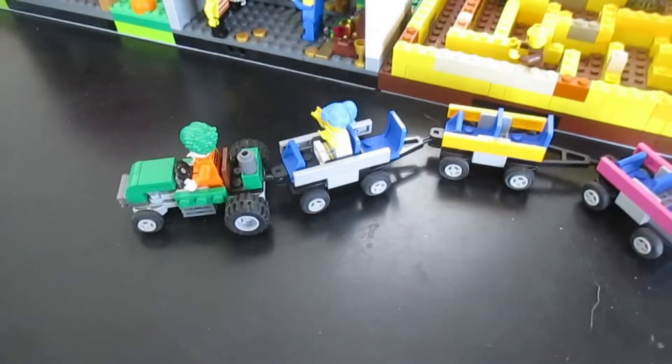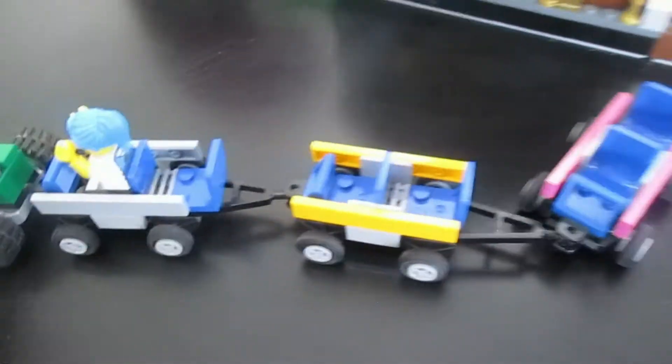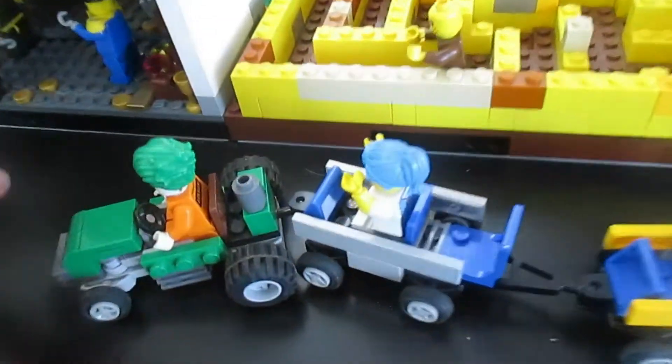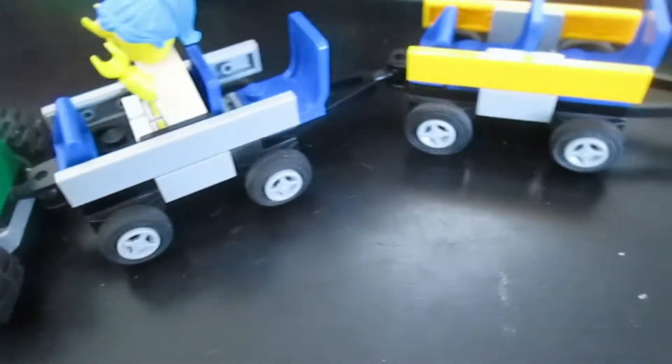Off to the side we got this tractor ride, so there's room for minifigures in the chairs. It bends and rolls, of course. There's Joker and this other minifigure in it — just this little tractor build right there. That's the little thing that's off to the side.